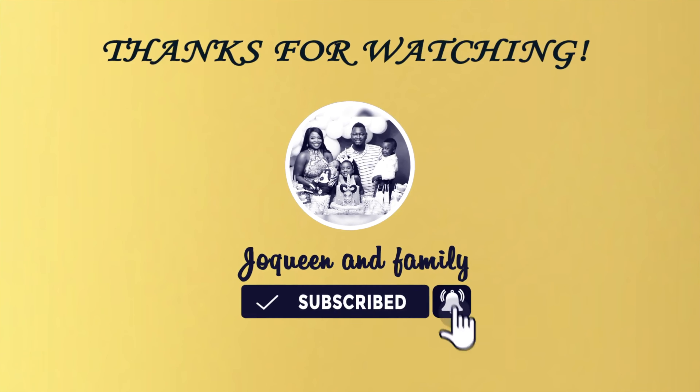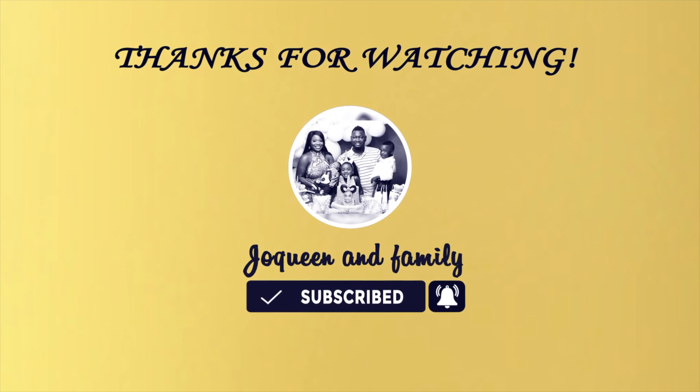If you have any content you want me to create, please drop it in the comment section below. If it's your first time, welcome — my name is Jo Quinn. I do all kinds of content: lifestyle, family, home, fashion, beauty — you name it, I deliver. If you're a returning subscriber, thank you so much, I absolutely appreciate your support. Don't forget to share my video with your friends, and your friends share with their friends — just to support my ministry. Peace out!